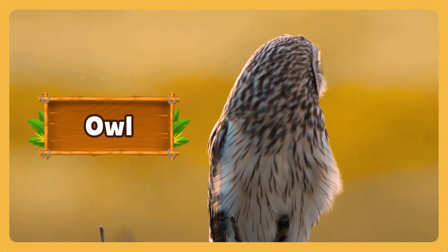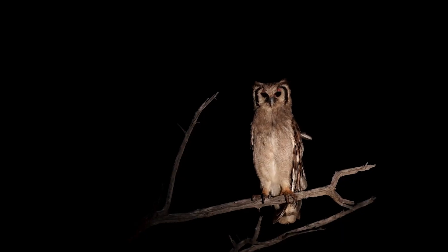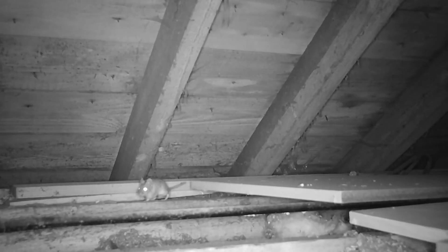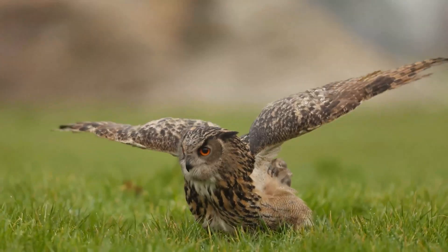Soft feathers, golden eyes. Who's watching quietly from the barn roof? It's an owl! While everyone sleeps, the owl stays awake. It guards the barn and hunts the mice that sneak in for food. The owl's quiet work helps keep the farm safe and peaceful.